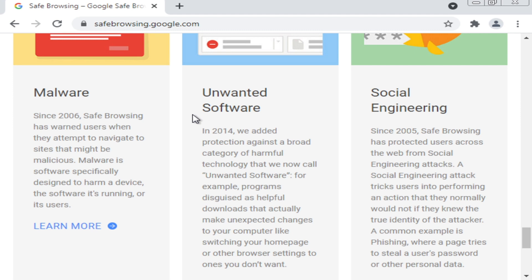With regards to malware, since 2006 Safe Browsing has warned users when they attempt to navigate to sites that might be malicious. Malware is software specifically designed to harm a device, the software it's running, or its users. Unwanted software — in 2014 they added protection against programs disguised as helpful downloads that make unexpected changes to your computer, like switching your home page or browser settings. Social engineering — since 2005 Safe Browsing has protected users from attacks that trick users into performing an action they normally would not, like phishing, where a page tries to steal a user's password or other personal data.